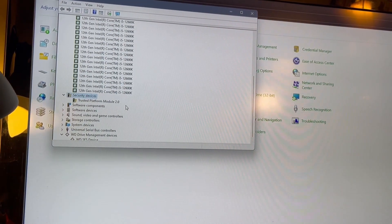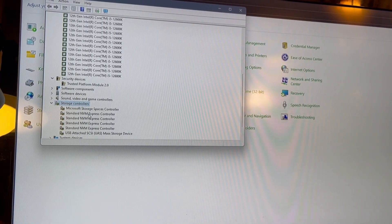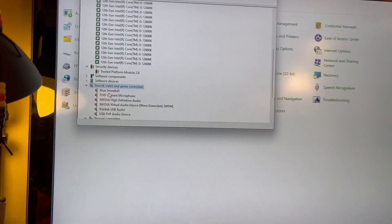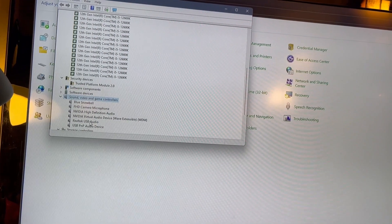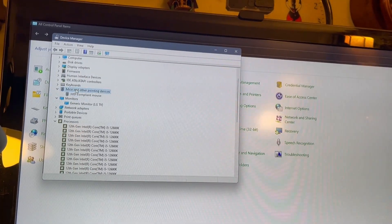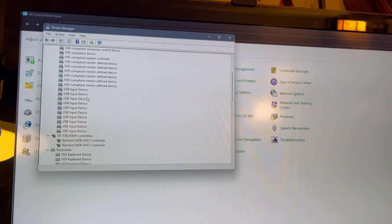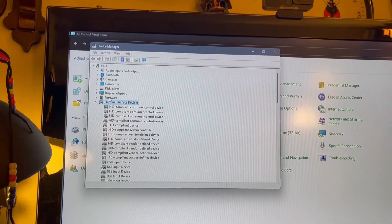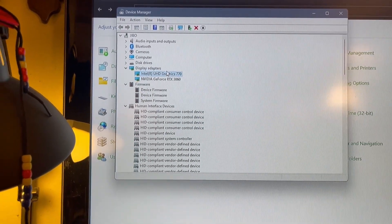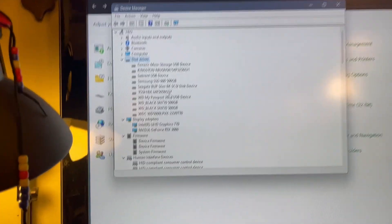It has a Trusted Platform Module built into the unit itself, NVM Express controllers, high definition audio, the LG TV I got hooked up to it, and a camera up at the top. The firmware has been updated. Graphics is on board — I'm going to disable that because it's just wasting resources. And there's your hard drives.